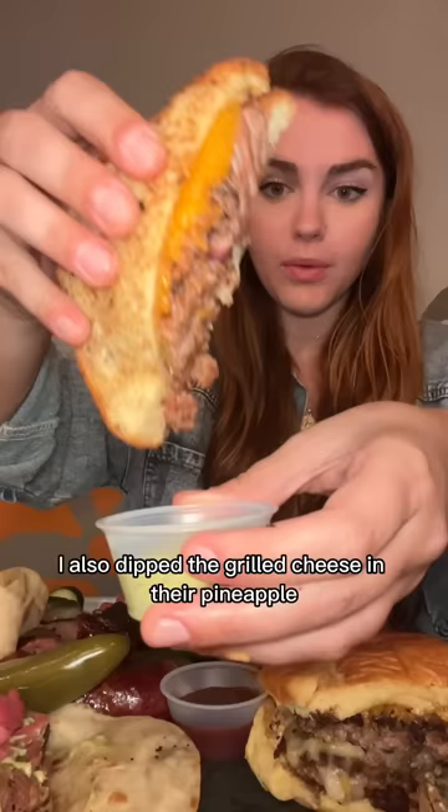I also got elote - the lady said the fiery red salsa was super spicy, and she was not lying. It had mayo and queso fresco to kind of calm the flavor down, but yeah it was really spicy. Finally I got a strawberry horchata that was so good - so cinnamony and creamy. I love horchata so much.